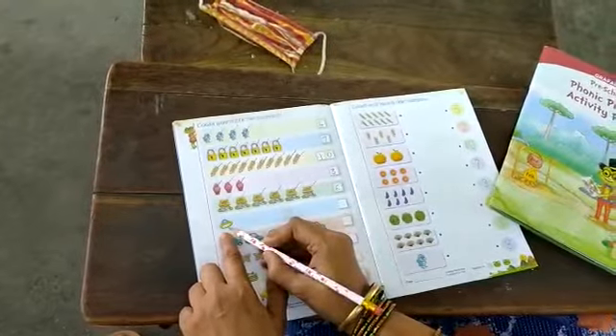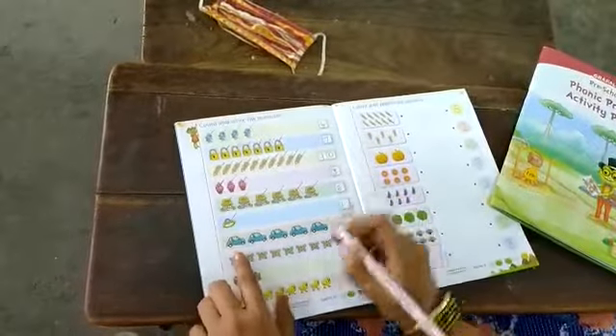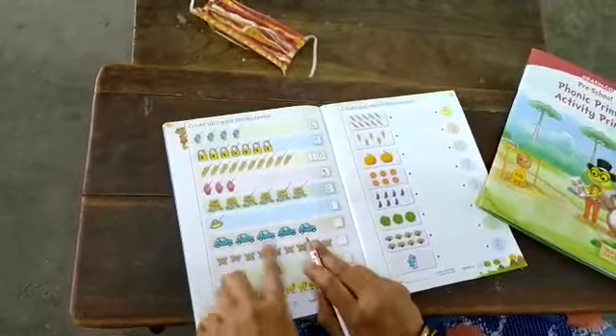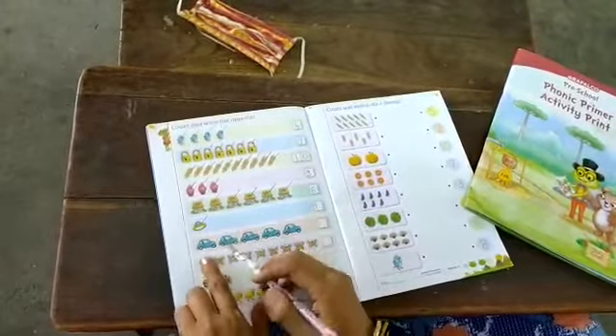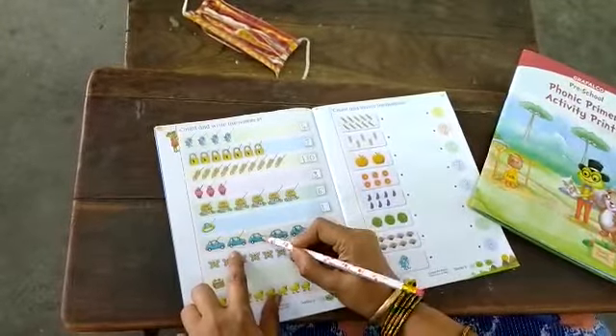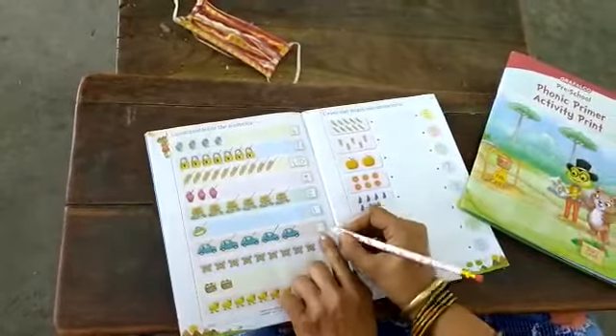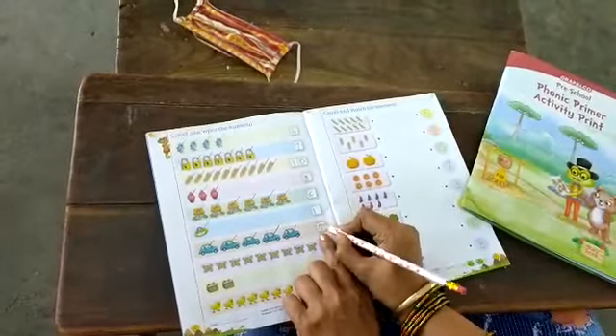Here, how many rings are there? 1. So we will write 1 only in the box. Next is cars. How many cars are there? We will count. Yes, come on, start counting. 1, 2, 3, 4, 5. So in the box we will write 5.